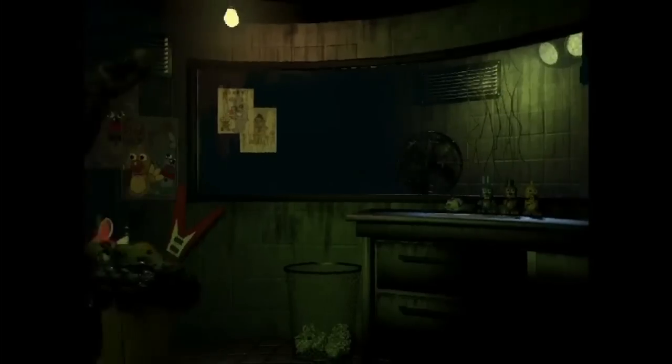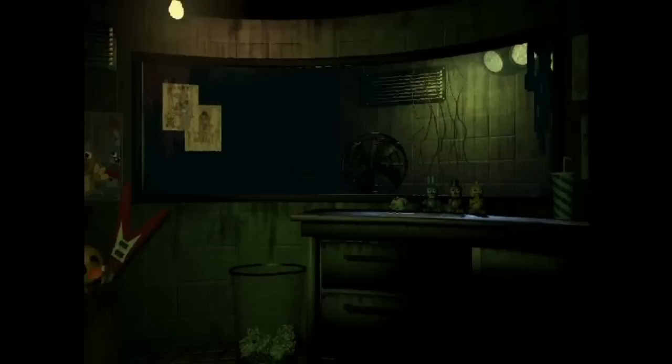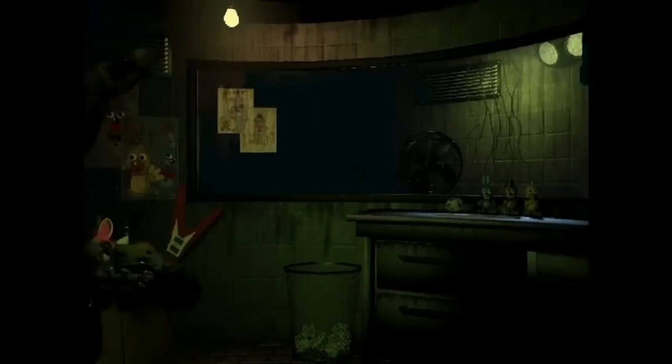And if you guys have clocked it already, it's the top right of the window. Now, people might think that this is just markings on the window, but this is the only thing you can see on the window out of anything. So it's not going to be just a random smudge, is it really?